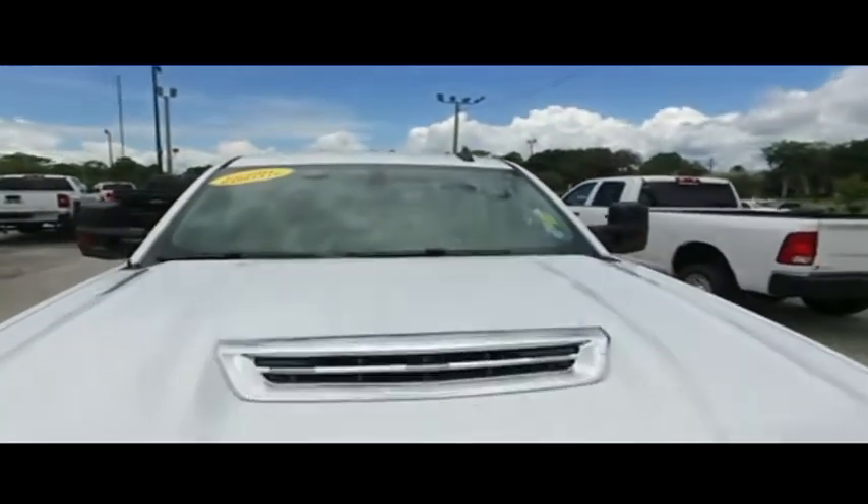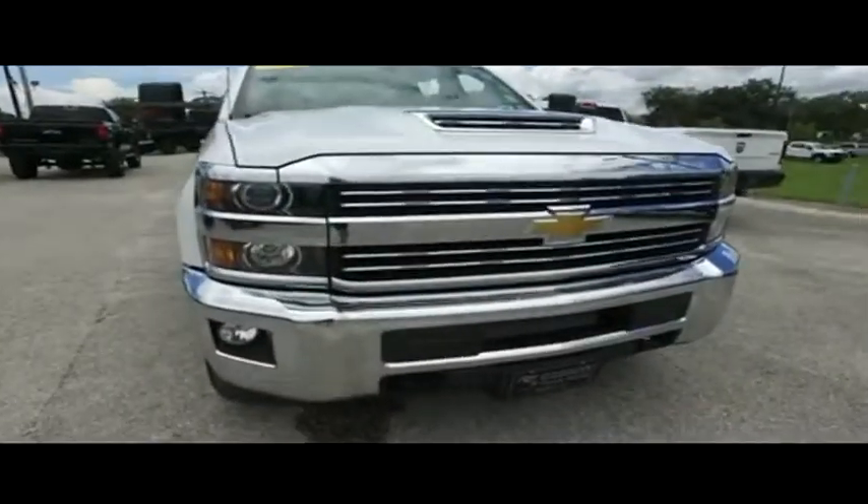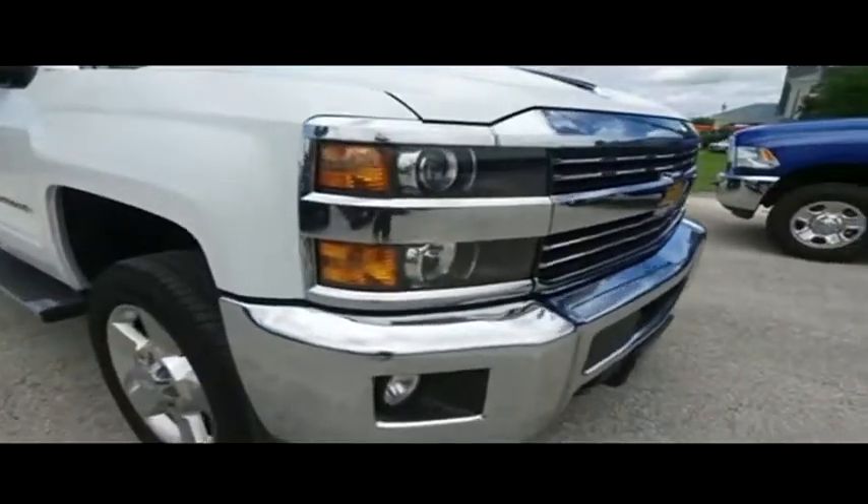Still under factory warranty — check the description below. She's rolling through your neighborhood with fog lamps, tow hooks, hooking you up with a little style.